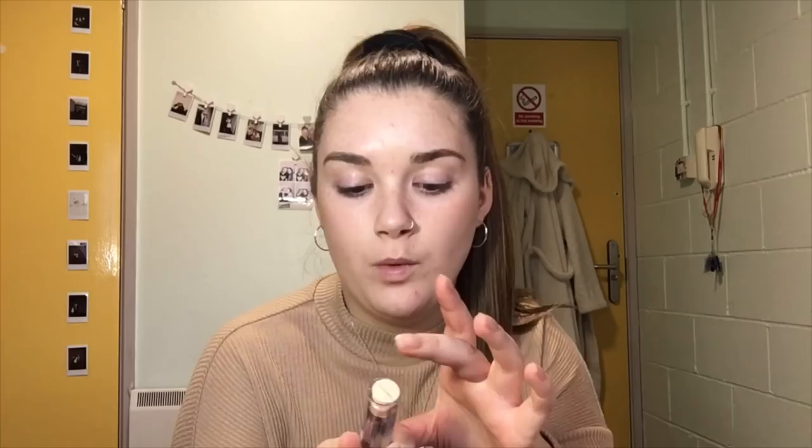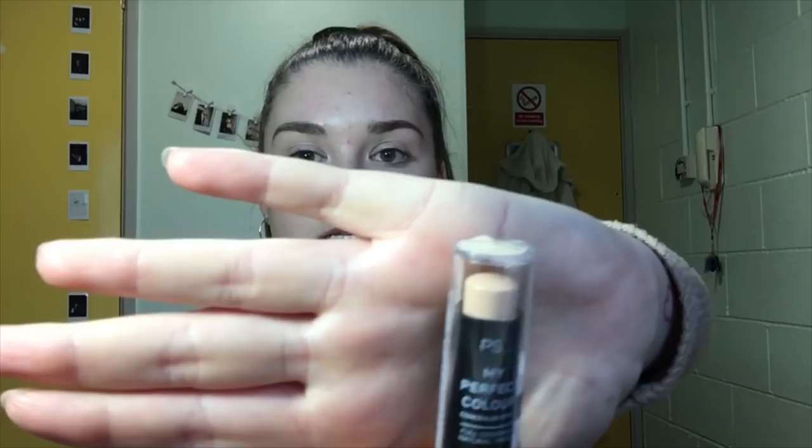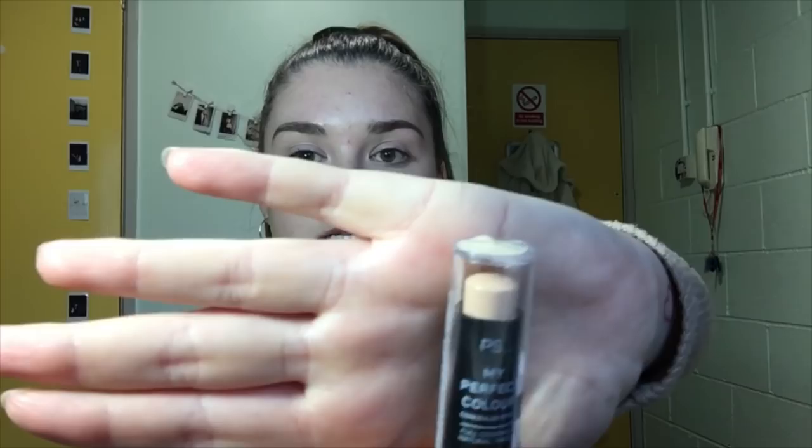So first things first, I'm going to start with the My Perfect Color concealer stick. It doesn't look the best quality — it looks kind of waxy. However, this was 90p, so we can't really complain.